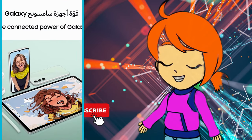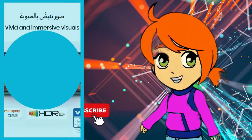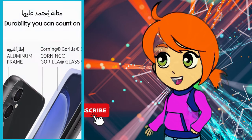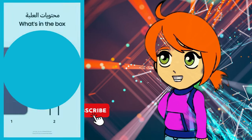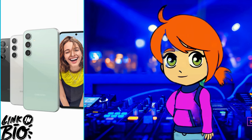Moreover, it's important to consider the price, as some competing phones may offer similar configurations for a bit less. The phone is available in several colours, and for price details check the link given in the description.